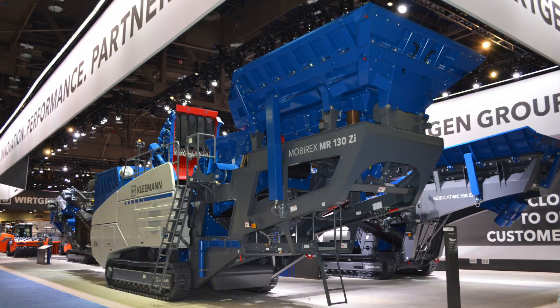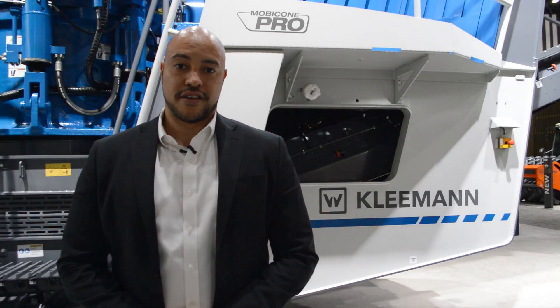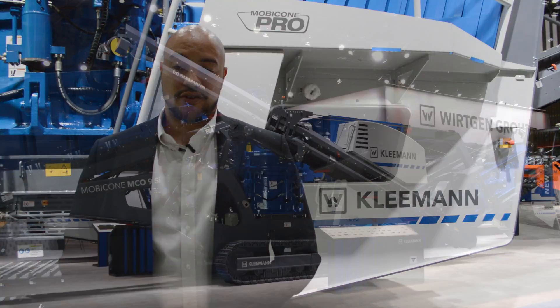Our MR130 ZSI Impact Crusher is a closed-circuit machine with a vibrating single deck with an extra-large surface and an oversized return conveyor.